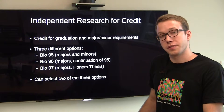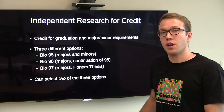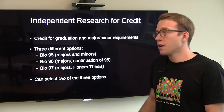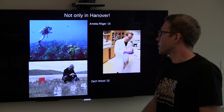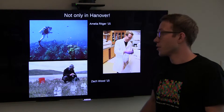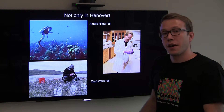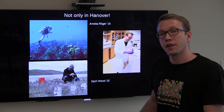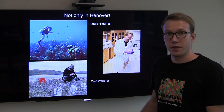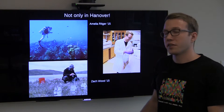I just want to stress that you don't necessarily have to do research in Hanover or specifically with the BIO faculty. For instance, I have two classmates who did research in some very cool areas of the world. Mila Rittger went to Little Cayman Island and studied lionfish there. Zach Wood went to Greenland to study lakes there. I personally stayed in this building and did cell bio research for about two and a half years.